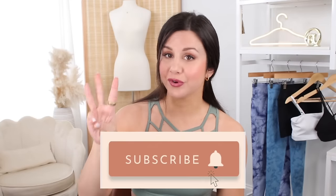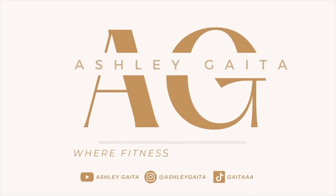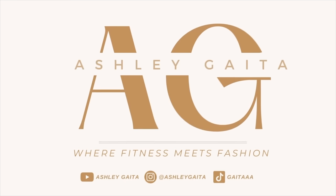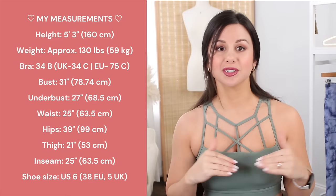Welcome back to the channel. We are here with yet another affordable Amazon scrunch legging haul. We're taking a look at three unique sets — shorts and leggings, all scrunch bums. They're from the brand Yorio. Every piece in today's video is $30 or under, but we're also here to test them out, see how they hold up at the gym, and whether or not they are actually worth the money. All of my size small measurements will be right over here for you as well as in the description box. You can also find each item in today's video linked down below.